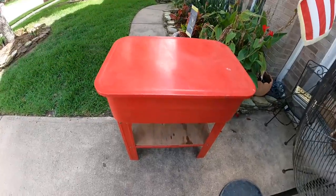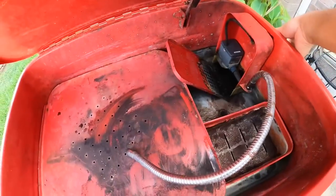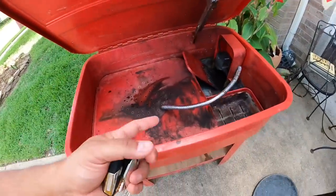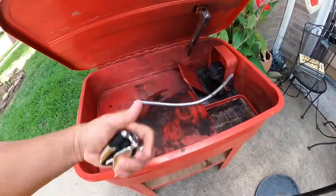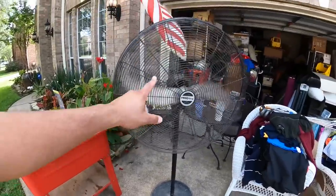I think the last thing I want to do is plug in that parts washer to see if it works. It's actually a lot cleaner than I thought — I wiped it down and you turn it on, all it is is a little pump, and you can hear the pump. Sounds like it needs some water but I'm going to say that works. I'm going to call that good.